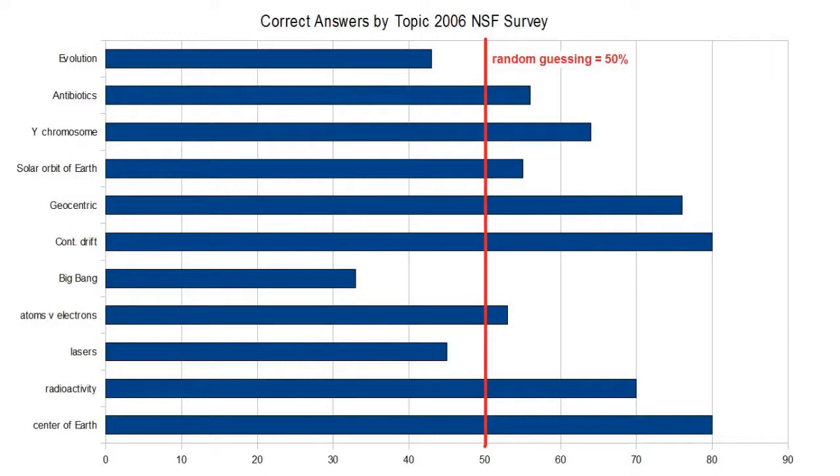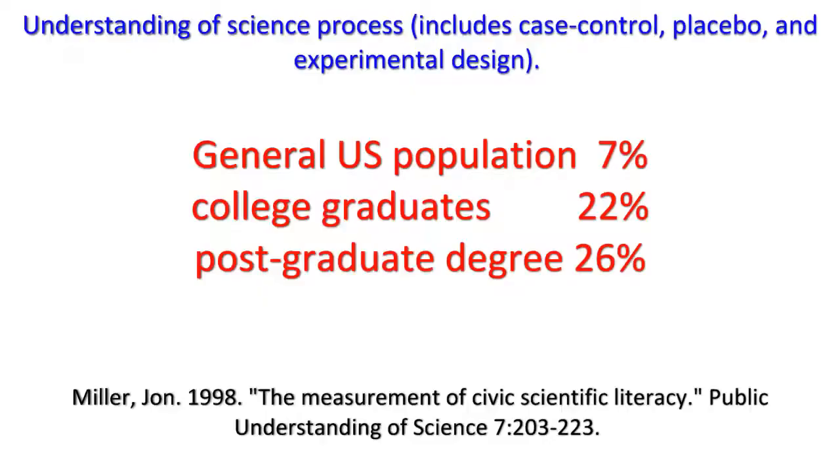These are people for whom science and technology are strange and frightening. In a 1998 survey that asked questions not about facts or theories but about the process of science itself, only 7% of respondents from the general U.S. population could explain concepts like controls, placebos, or experimental design. When the study was limited to only college graduates, the numbers went up, but only to 22%.